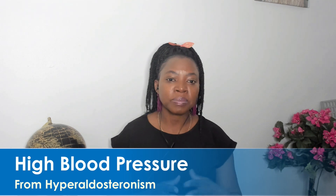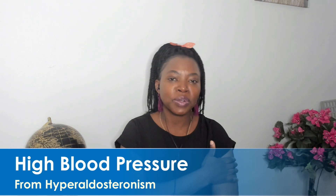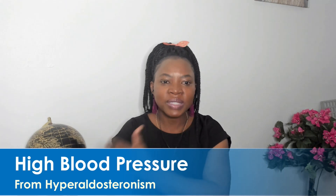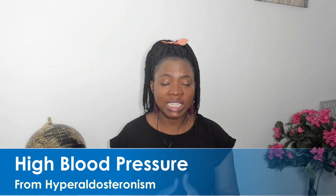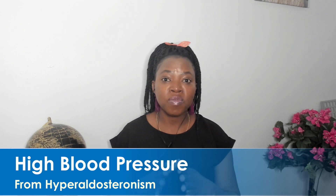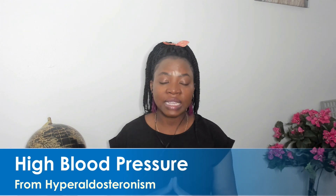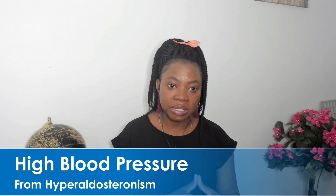What exactly is high blood pressure? When you go to your doctor's office, they check your blood pressure by putting a cuff on your arm while you are seated in a calm position. According to the most recent guideline, blood pressure above 130 over 80 has been counted as high blood pressure. One of the things that can cause it to be high is hyperaldosteronism.